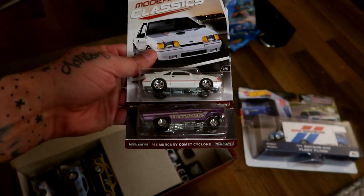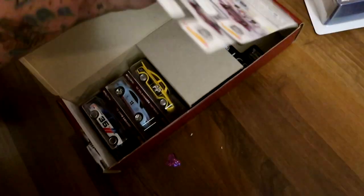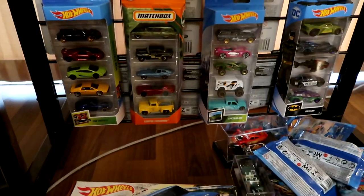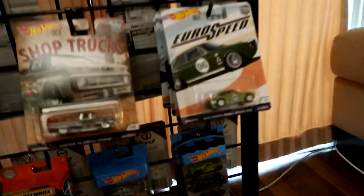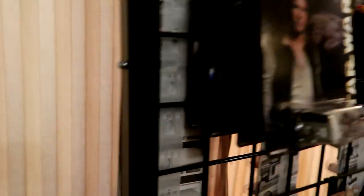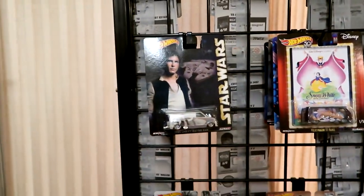Most of you guys already know what's in this box set but I never thought I would be able to own one — pretty dope. Gary, if you're watching this, thanks again buddy, appreciate it. Hot Wheels five pack, matchbox — got the Datsun right there. I love Batman so that's right there. My euro speed collection, my shops trucks collection, cargo full set, and the Star Wars one — I am missing a couple of those unfortunately.